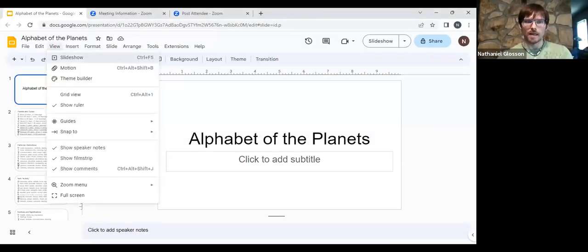Hey everybody, thanks for joining me to check out a little bit about the planets. I'm calling this 'Alphabet of the Planets' and I plan to share a few different angles on what makes each of those characters in astrology — who and what they are, how they work — and then go into the yin-yang masculine-feminine nature of them, in preparation for an event I'm doing both online and in person at the end of this month on June 30th.